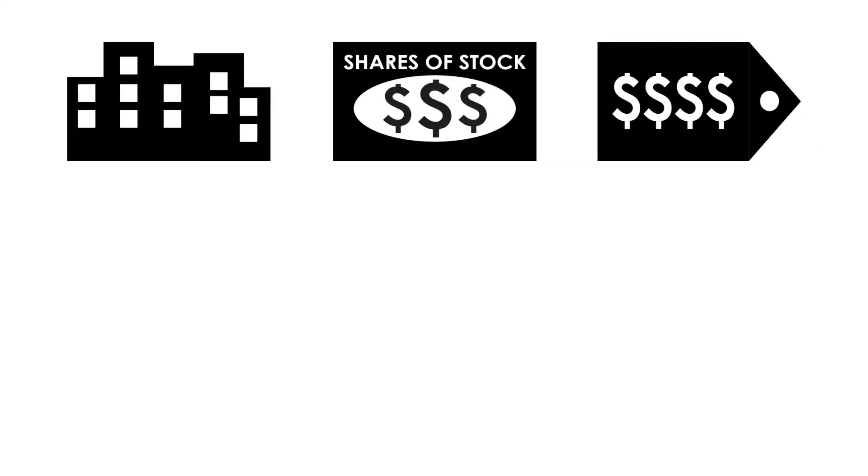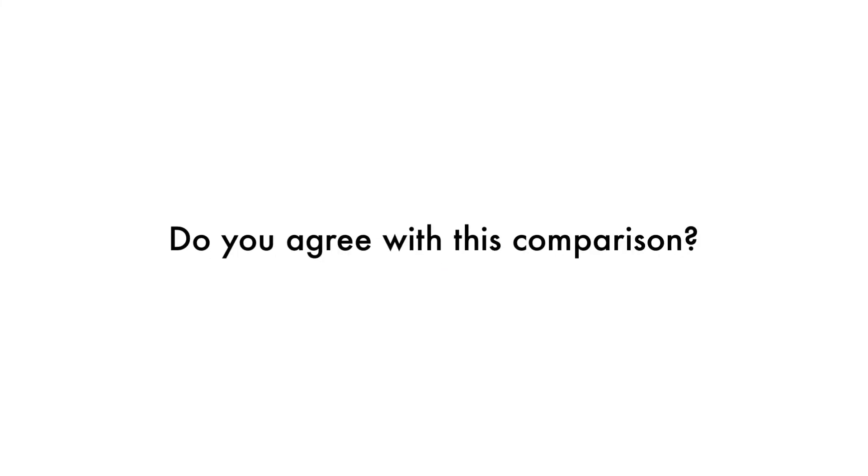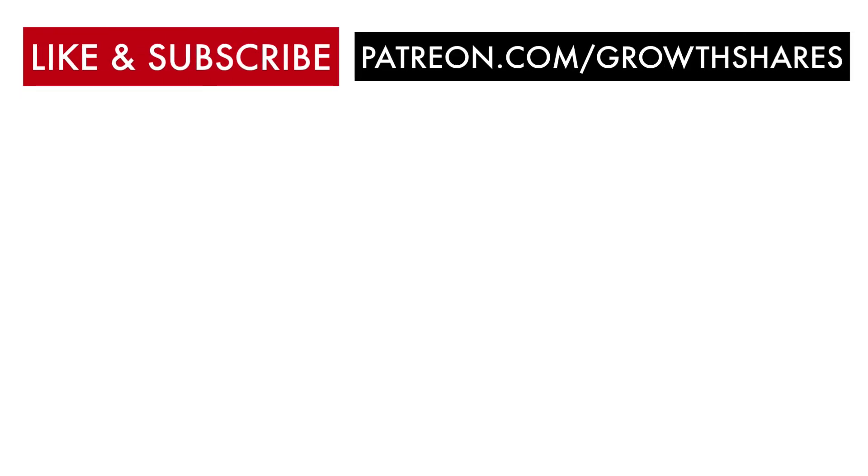Remember, if you want to know more about each company and how I came up with their grades, I've left a link to each video's analysis in the description below. Let me know what you're invested in and if you agree with this comparison. What other companies should I compare next? Leave a comment below and consider subscribing to GrowthShares. And as always, take care of your money.